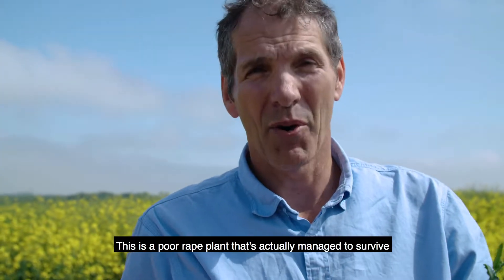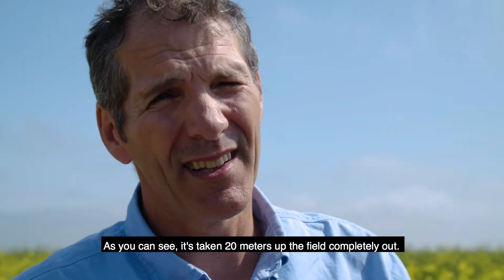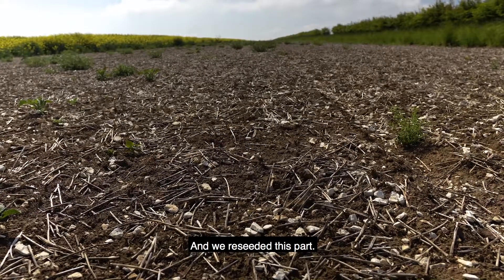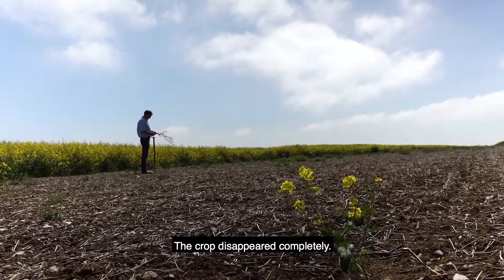This is a poor rape plant that actually managed to survive. As you can see, it's taken 20 metres up the field completely out, and we reseeded this part. The relentless pressure of flea beetle was too much for the crop — it disappeared completely.